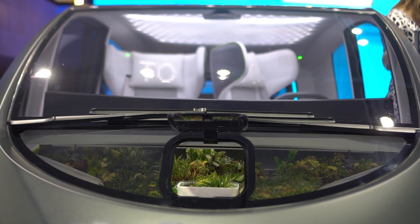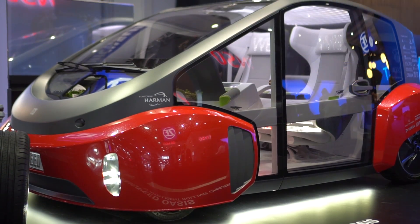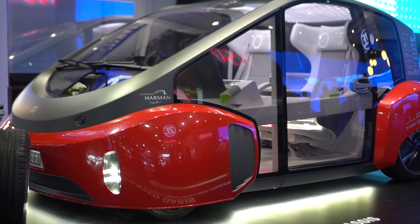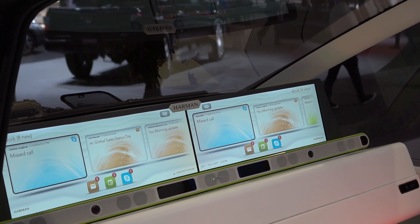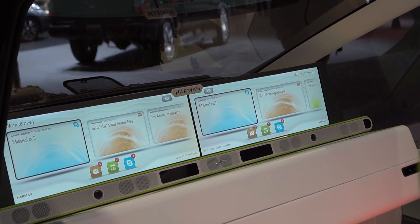There's a garden up front that will actually purify the air inside the vehicle. It has a great glass door that kind of merges you with your environment. And if we take a look at the inside, you can see that there are two 27-inch monitors that are actually taken apart and glued together.